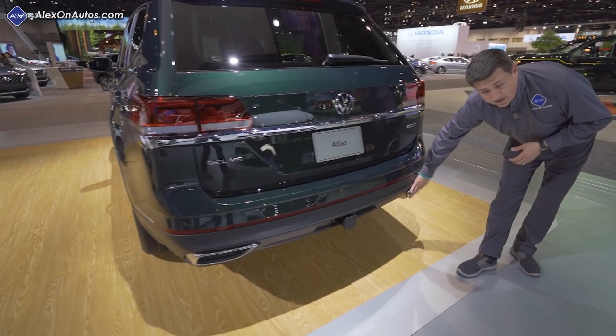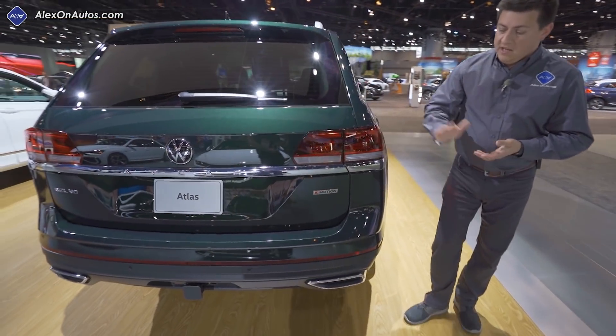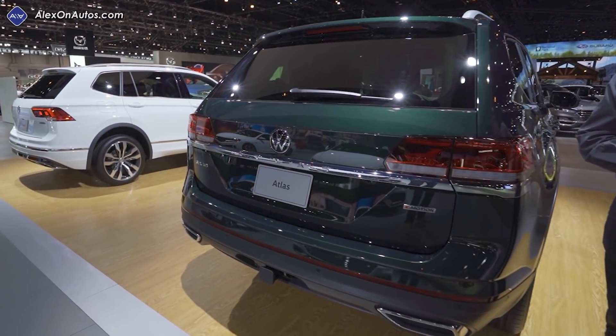In the rear we have integrated exhaust tip finishers, but they're not functional — the real exhaust tip is tucked up under the bumper. You can see we have a two-inch receiver back there because we can tow up to five thousand pounds in the Atlas.